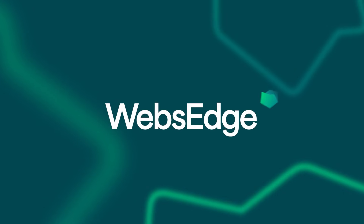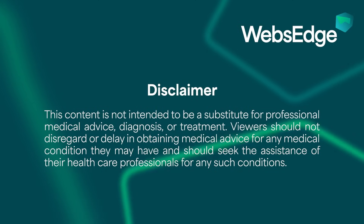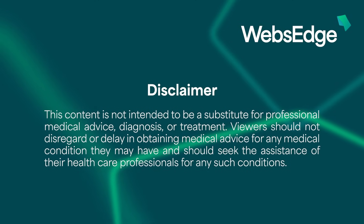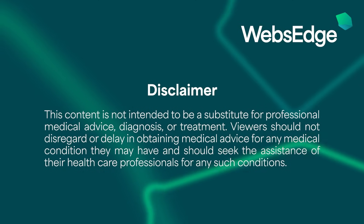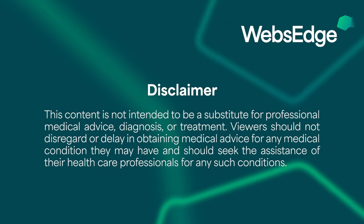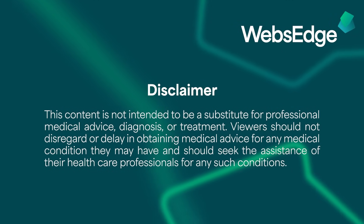Thanks for watching this AAN TV feature. An important disclaimer: content is not intended to be a substitute for professional medical advice, diagnosis, or treatment. Users should not disregard or delay in obtaining medical advice for any medical condition they may have, and should seek the assistance of their healthcare professionals for any such conditions.